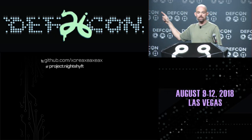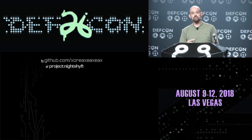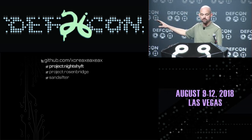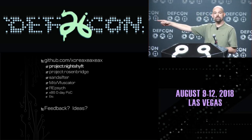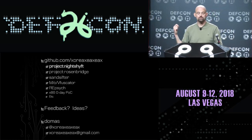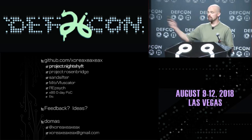That should be up probably by Monday. I would really love for people to run the scan on their systems and send me the logs so we can collect a database of processors with unusual timing anomalies. Other stuff you can find there: Project Rosenbridge is the backdoor I talked about yesterday, Sansifter is a processor fuzzer, and some other tools I've tinkered with over the years. I'm going to have to step out to make room for the next speaker, but please grab me outside. You can contact me on Twitter at xoreaxeaxeax, or send me an email at the same handle at gmail.com. Thank you everybody - I'll be right outside.